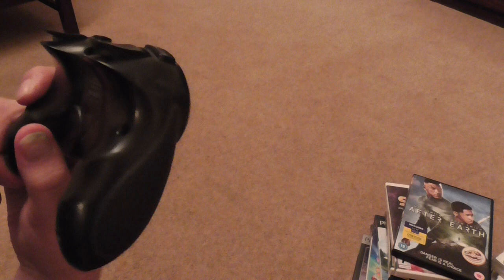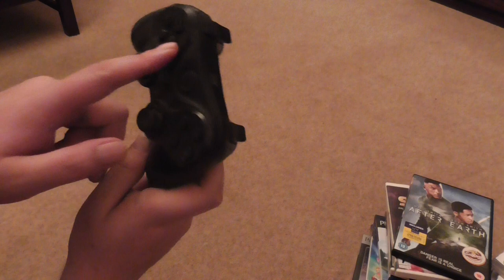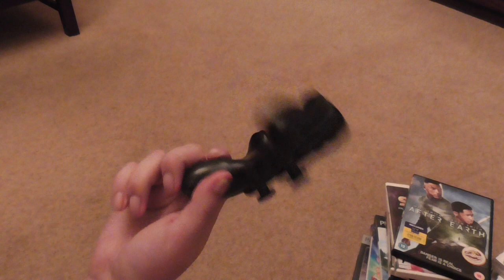I did buy one more thing from a different stall — a PS3 controller. It's a Geotech VX1 PS3 controller. These usually retail on eBay for around £10 and I bought it for £1. It's a bit dusty so I'll clean it up and probably sell it for around £5, so a small profit there.